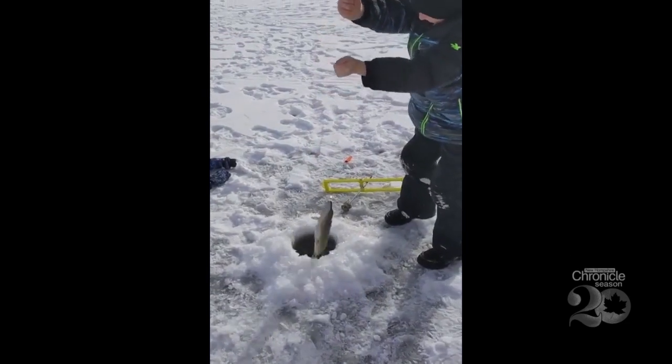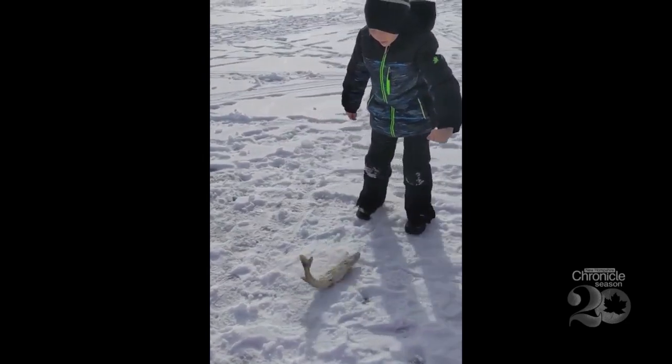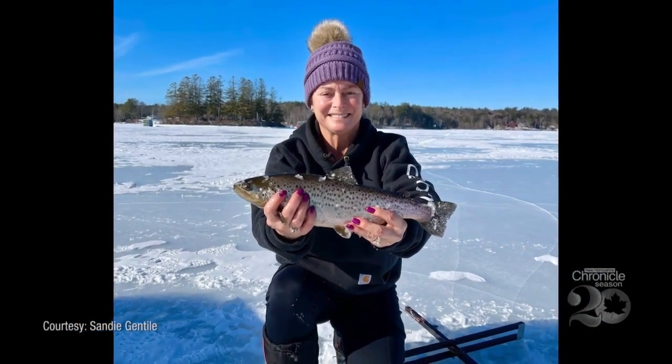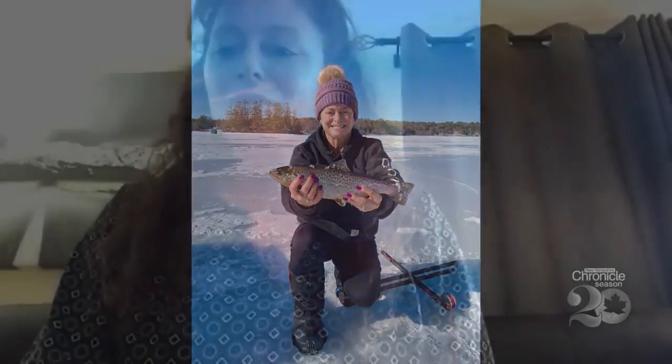Ball them up, get them on the ice. Oh my gosh, I told you it was huge! Just the thrill of watching that flag go up and reeling in and not knowing what's at the end of that line — it could be something from a small perch just eating your bait to a giant rainbow.